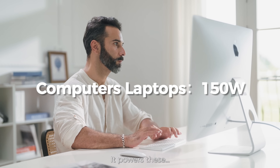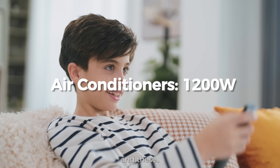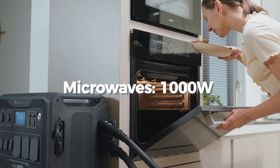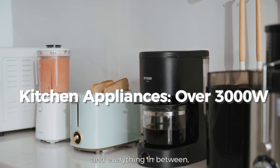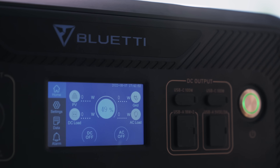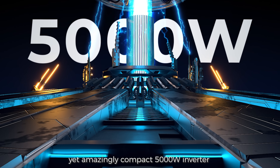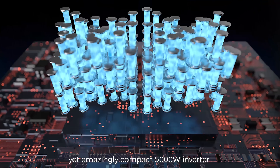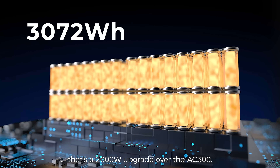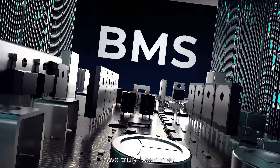It powers these, and these, and everything in between — without breaking a sweat. With its ultra-powerful yet amazingly compact 5,000-watt inverter under the hood, that's a 2,000-watt upgrade over the AC300. All of your needs for home backup power storage have truly been met.